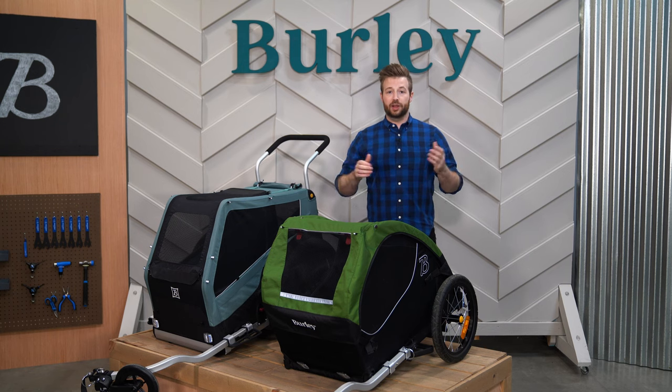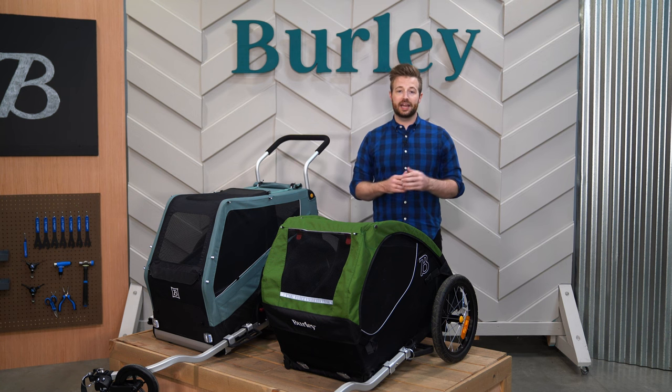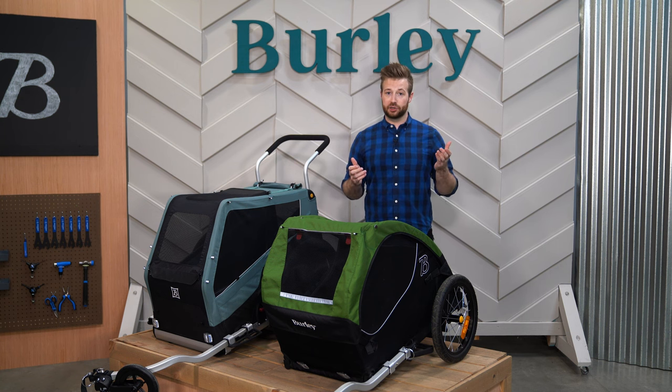With these great trailer options and a full line of accessories and conversion kits, our pet trailer line is ready to help you and your canine co-pilot enjoy more time adventuring together. To learn more about our pet trailer accessories and for in-depth product details, check out our pet line videos.